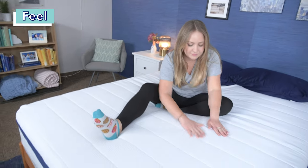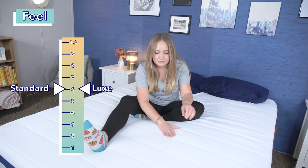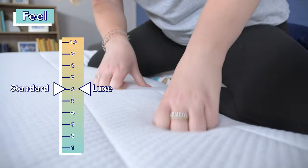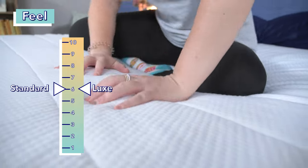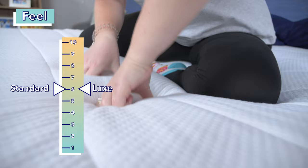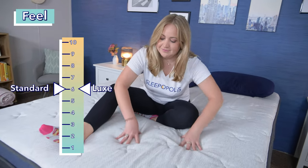Now let's talk about firmness and feel. Here at Sleepopolis, we rate mattress firmness on a scale from one to ten, where one is as soft as a cloud and ten is as firm as a rock — six point five is the standard for medium firm. Our testers rated both the Helix Midnight and the Helix Midnight Luxe as a six out of ten, meaning they're a bit softer than average. However, while they share a firmness rating, they differ slightly in feel: the standard Midnight feels soft but bouncy and easy to move around on, while the Luxe feels more supportive and offers extra cushioning with the pillow top layer.